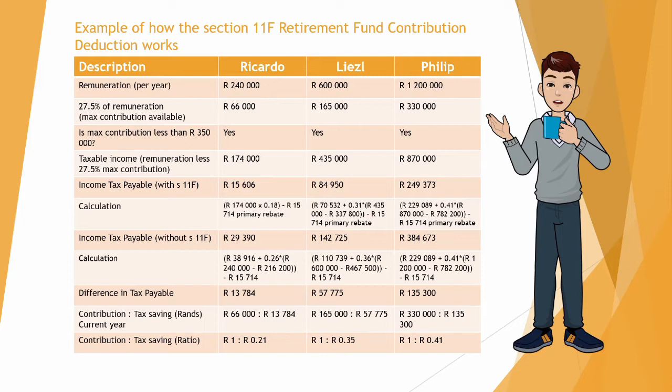In the fourth line, if we look at the taxable income — which is the remuneration less the maximum contribution — we see that Ricardo will have R174,000, Liesel R435,000, and Philip R870,000.